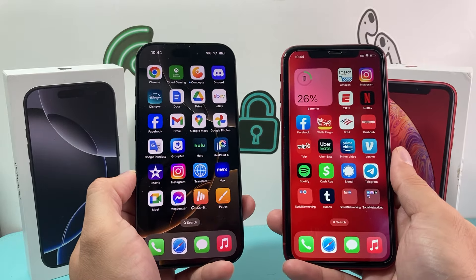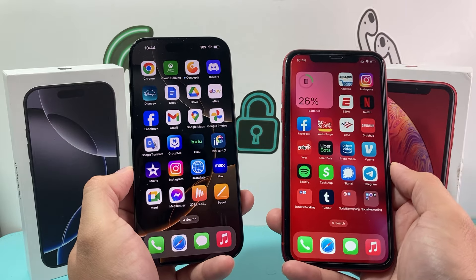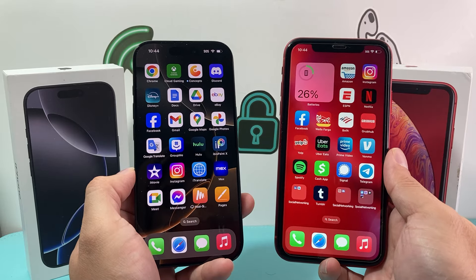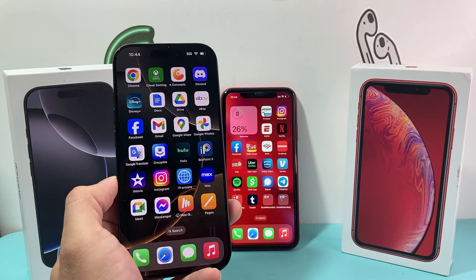That's our review of the iPhone XR versus the iPhone 16 Pro. I want to hear from you guys — what are your thoughts between these devices if you've upgraded from one to another? Leave a comment in the comment section. Hope you enjoyed this video. Please consider hitting the like and subscribe button for more tips, tricks, and reviews like this one. We'll see you guys next time.